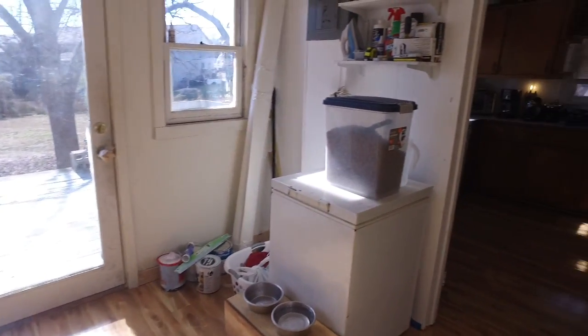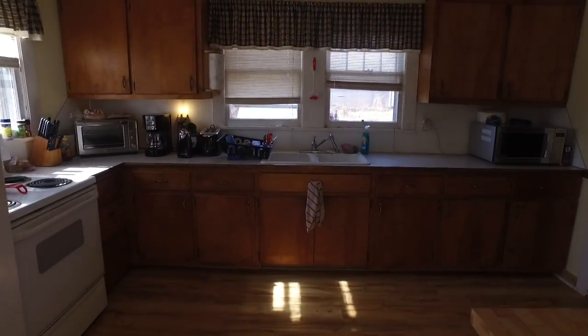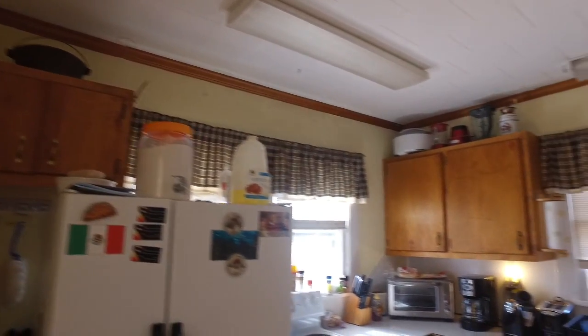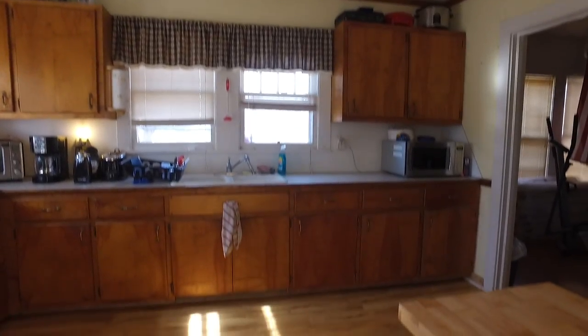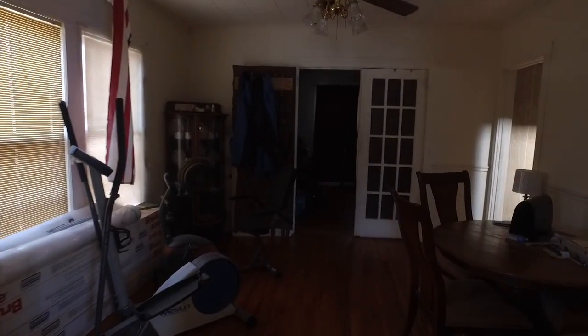We'll come back through and go back over towards the kitchen. It is a nice large kitchen. Refrigerator and stove do remain if needed. This is your dining room.